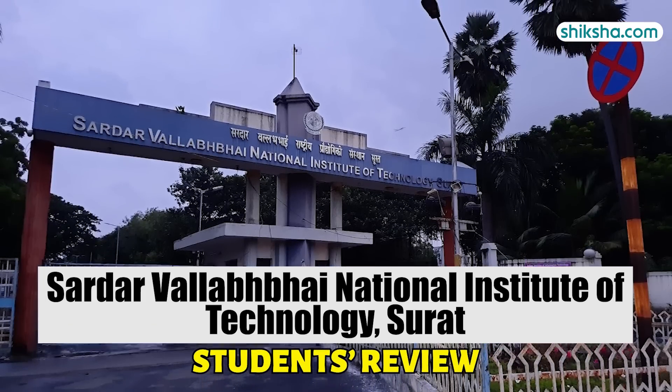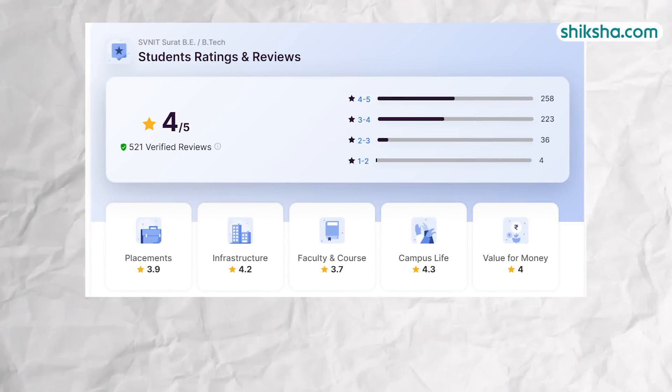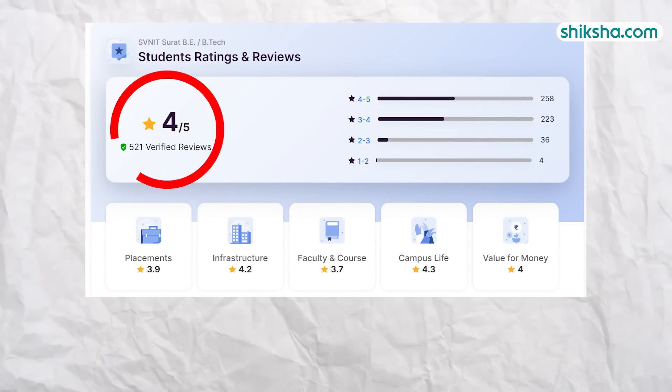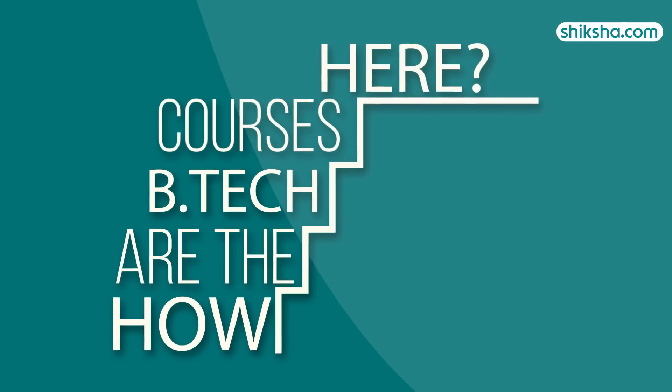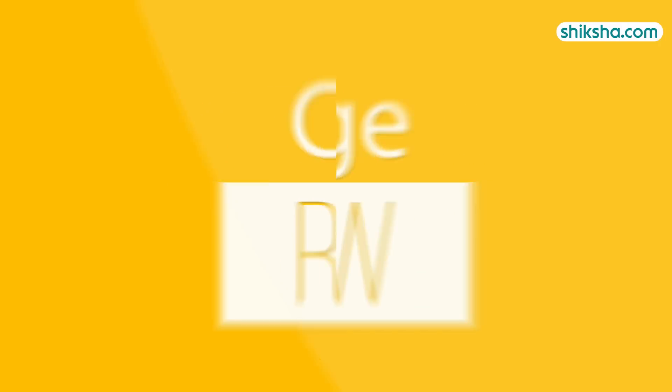Sardar Vallabhai National Institute of Technology Surat, Gujarat, has received an overall rating of four stars from students on shiksha.com. How are the BTECH courses here? Let's find out in this detailed college review video.